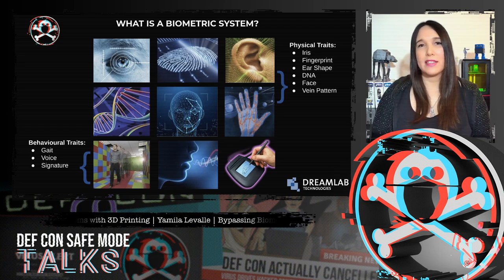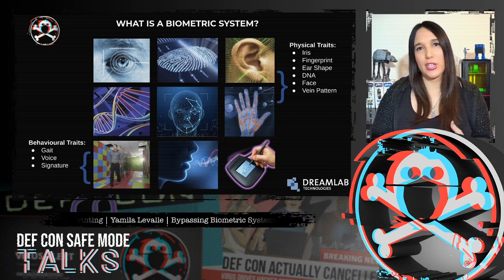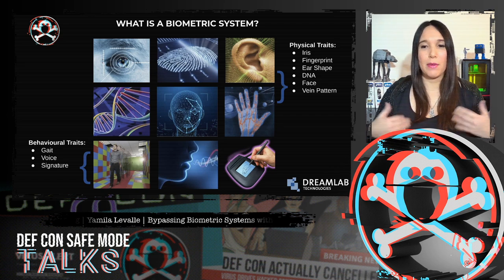DNA, signature, iris, face, voice, gait, vein pattern, ear shape, keystroke dynamics, and more.